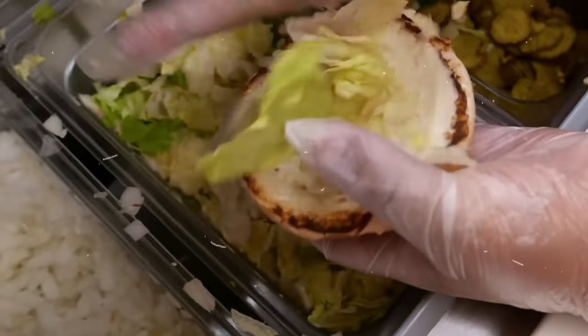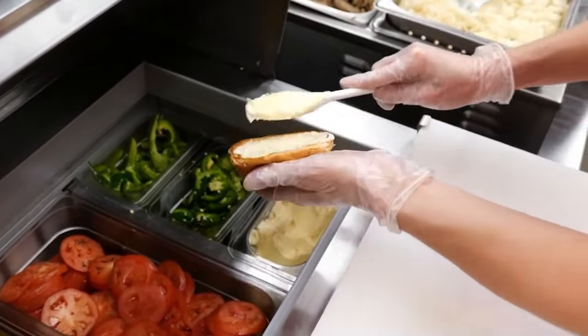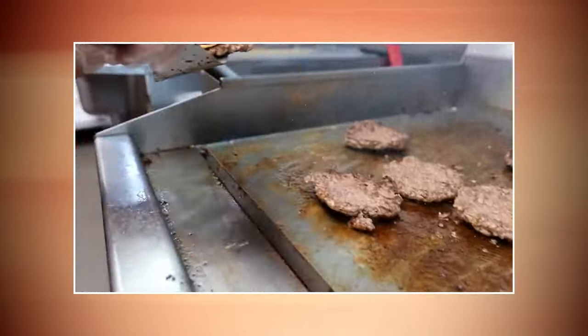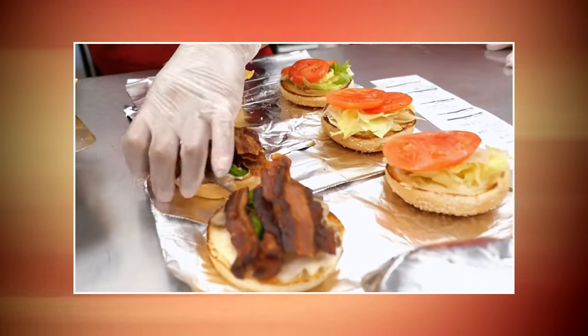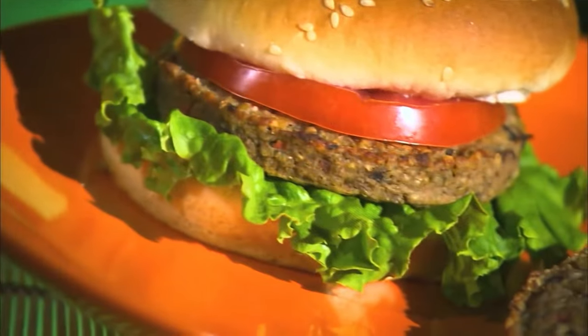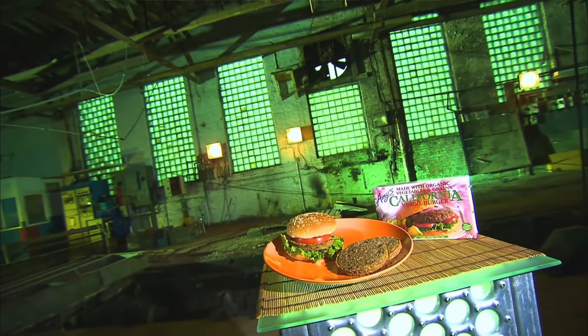Whether you're a die-hard fan or just curious about what makes these burgers so special, join us on this flavorful journey as we reveal how it's made — In-N-Out Burger. But before we dive into the kitchen, let's take a quick trip back in time to discover the origins of this iconic establishment. Let's get started.